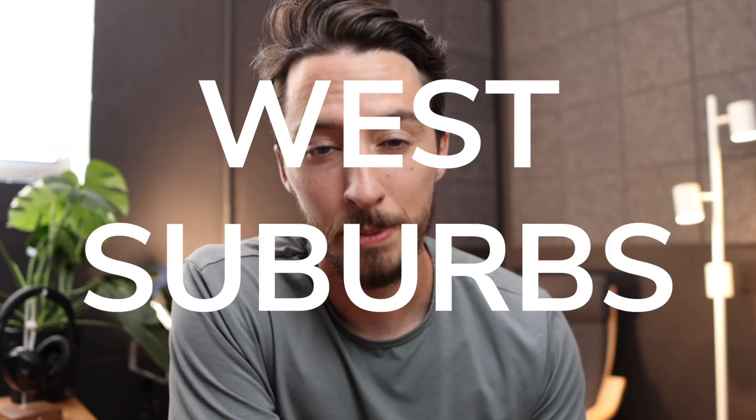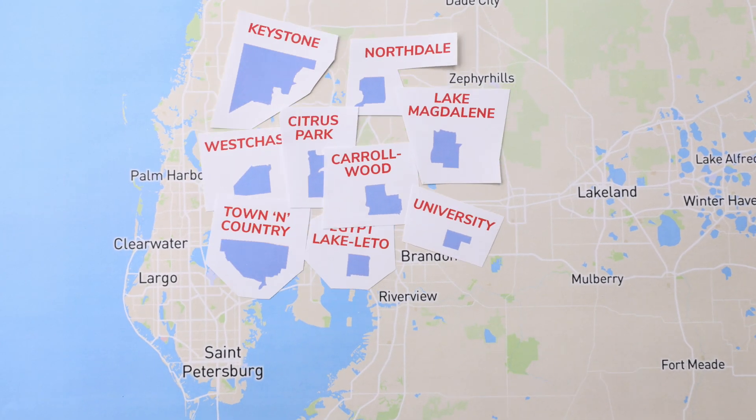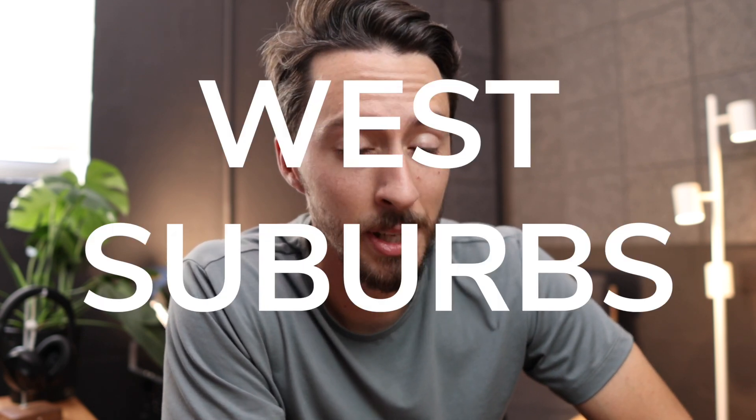The west suburbs are just on the west side of Tampa proper. Really this area is Tampa, and that's something we've talked about in other episodes — what is up with the county, when it's incorporated and when it's unincorporated. That was actually video two of the Tampa Explained series, linked right above. But now let's talk about the west suburbs.